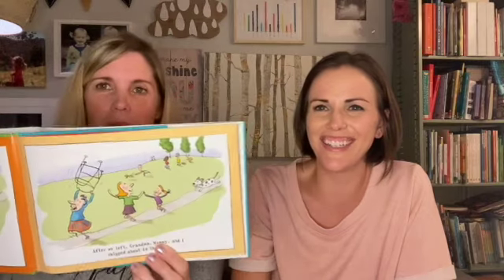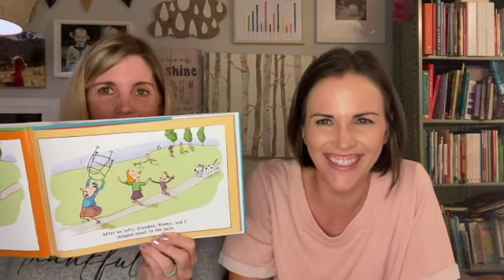In Eats, Shoots and Leaves, the sentence is: 'After we left grandma, mommy and I skipped about the park.' It shows a park with mommy and the child skipping, and granny sitting on a bench with her walker. Then with commas moved, it reads: 'After we left, grandma, mommy, and I skipped about in the park.' It shows grandma skipping and holding her walker above her head — it means a completely different thing, with exactly the same words!